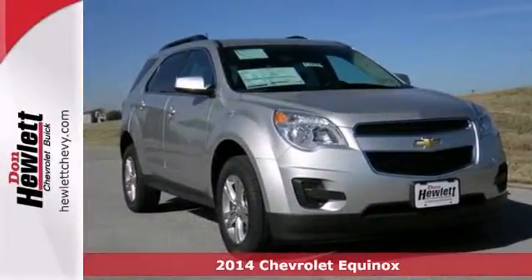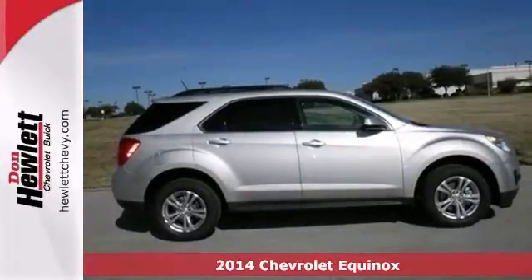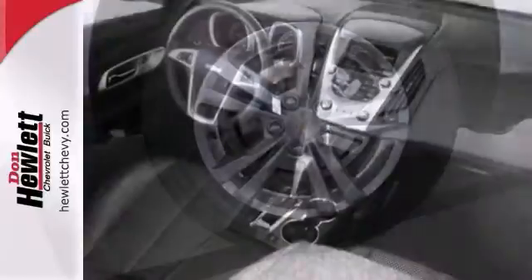Life is a journey and you're going to need something capable to take you through the journey for the long run. This is a 2014 Chevrolet Equinox and it's ready for the task.